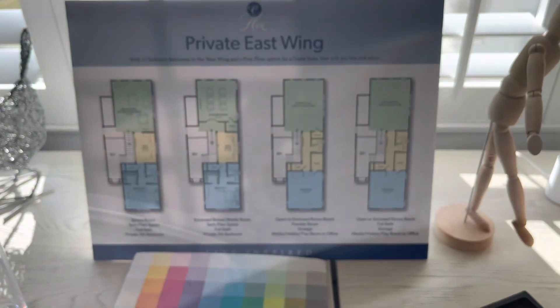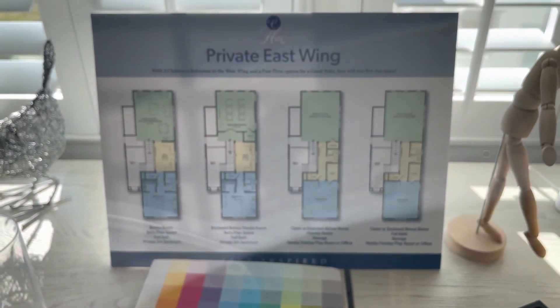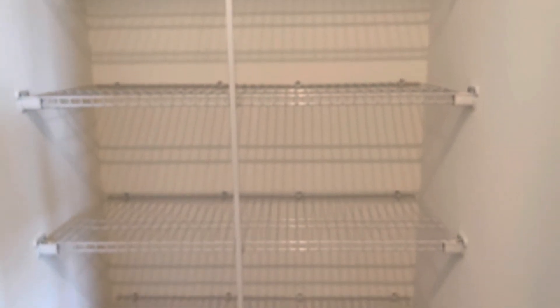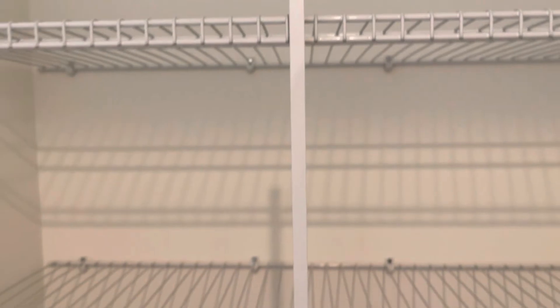Here are your options for the private east wing — you can choose whatever layout you'd like if you're building this home from scratch. When I visited this community, you were able to build a home from scratch; I'm not sure if that's still the case. Here is a look at another linen closet on the second floor — a spacious walk-in linen closet where you can add additional items on the floor, like a suitcase or two.